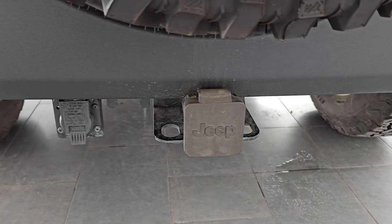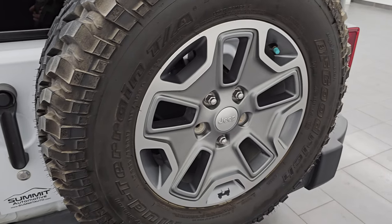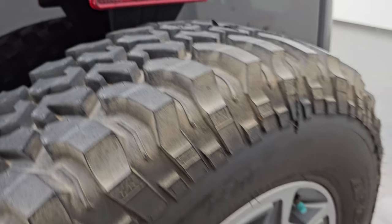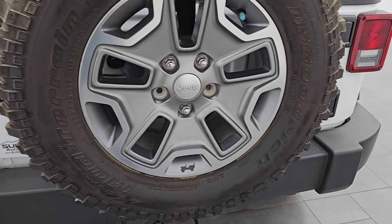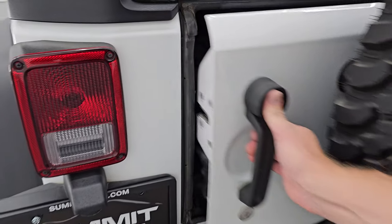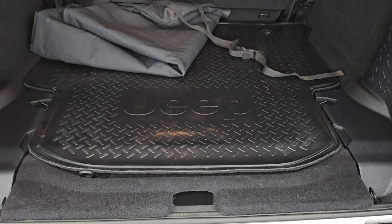It comes with a towing package, receiver hitch, and seven-pin wiring. This is the type of tire that would have come on this vehicle brand new — a BF Goodrich Mud Terrain. I do like the all-terrains better, but it does have the matching spare wheel.